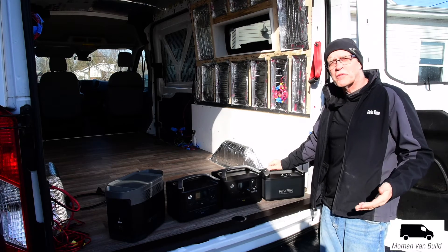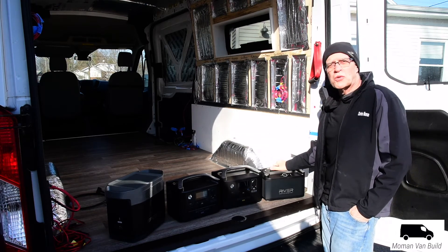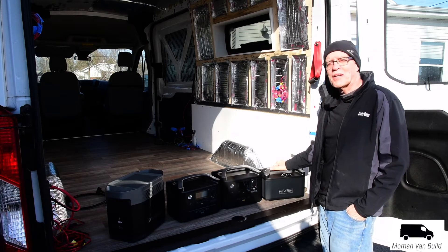Hi, Charles Moment here. In this short video I'd like to do a broad comparison of the EcoFlow units and maybe help you decide which one would work best for you. Thanks for watching.